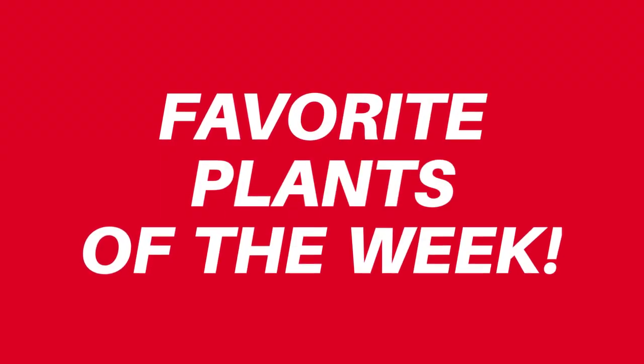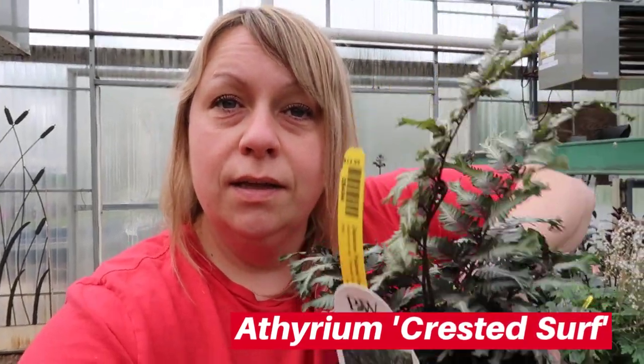Now that I've shown you the balloon milkweed update and gone over the monthly to-do's, how about my top three favorite plants this week? One of my favorites is a new fern called Crested Surf. I like it so much I planted three at home a couple of weeks ago. It gets about 20 to 22 inches tall — it's similar to a Japanese painted fern but a little different. The best place for this would be a moist soil area in shade to part shade.